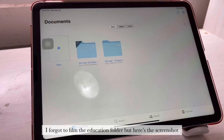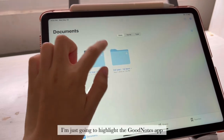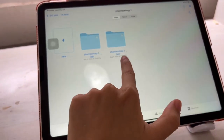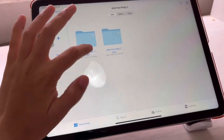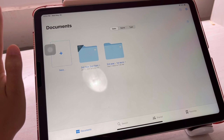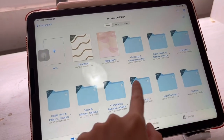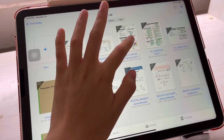In GoodNotes, I have a main folder for third year, organized by term — second semester and first term. Let's go to first term — this is where I store all my subjects. For example, Pharmacology 2, I separate them into lecture and lab. Let's go to Toxicology — here I have the lab notes, and this is where I take notes and highlight.